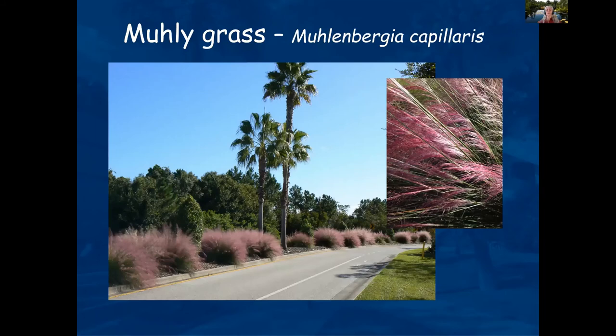Muhly grass has beautiful plumes that you usually see in October. The color lasts about a month, and then it's usually cut back — but you still have a nice ornamental grass plant for the rest of the year. Sometimes the weather can confuse the plant and it may bloom at another time of year, but it's a beautiful, feathery, soft plume plant.